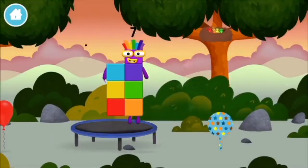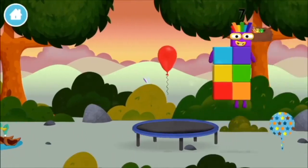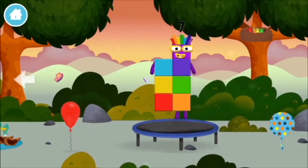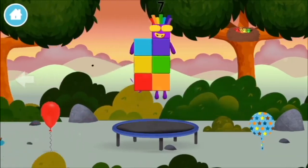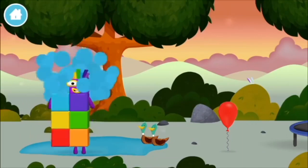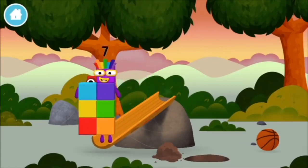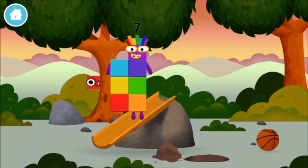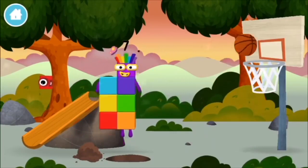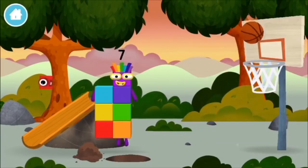You made a new number block! A trampoline! A balloon! Try looking to the left! A basketball!